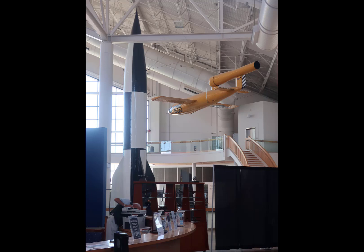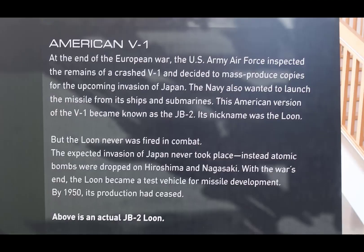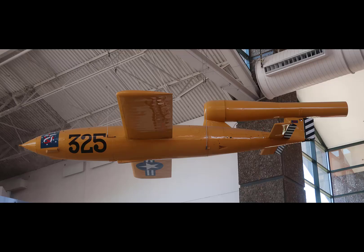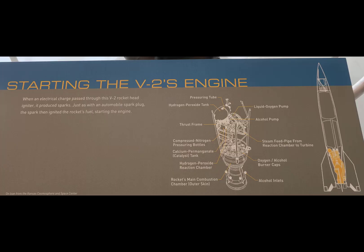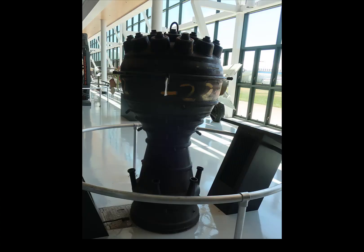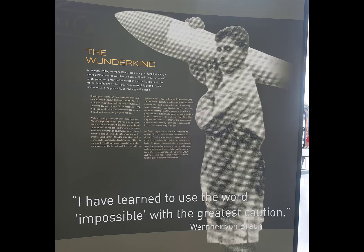When you walk in and look to the right, you see a V-2 and what looks like a V-1 — only to find out the V-1 is actually a JB-2 Loon, a clone of the V-1 built in the United States to be used in the invasion of Japan, which did not happen. It looks, sounds, and flies like a V-1. With the V-2, they give you quite a bit of information including how to start the rocket engine. The V-2 was the first man-made object to leave Earth's atmosphere. I really like the quote from Wernher von Braun: 'I have learned to use the word impossible with the greatest caution.'